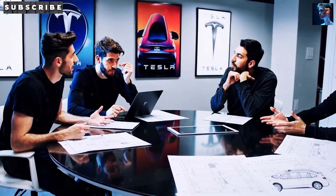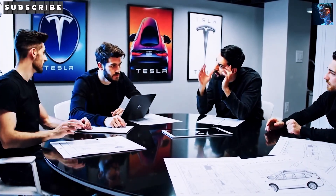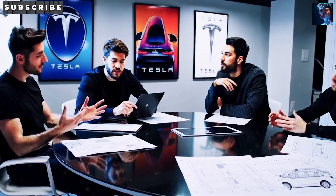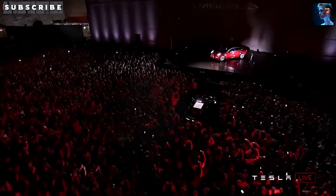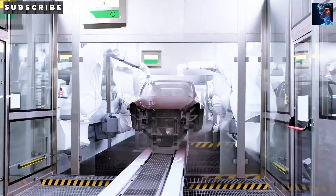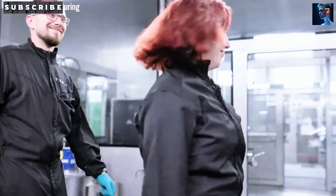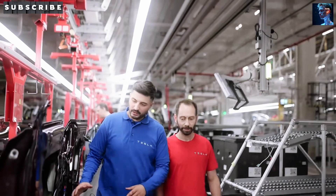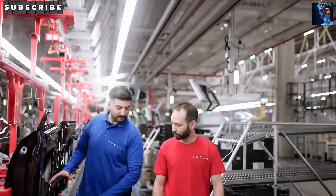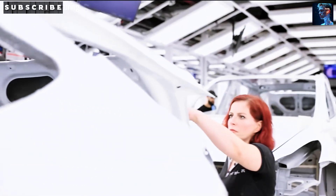Let's start with the big picture. Tesla's been shaking things up for years, but the Model 2 is next level. In just one year, their team built groundbreaking machines from scratch. This car isn't just about looking cool — it's about proving affordable EVs can go toe-to-toe with gas cars without skimping on quality. Tesla's stepping up with a 55kWh battery that gives you up to 350 miles of real-world range. That's huge for a car expected to cost under $15,000 after incentives.